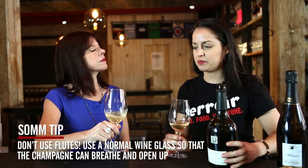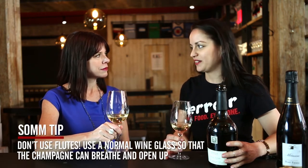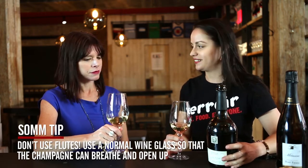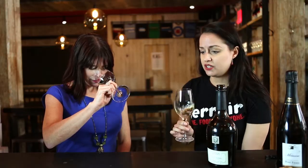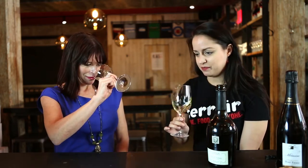Don't worry so much about the bubbles — the bubbles will always be there and they're always going to be delicious. Beyond the bubbles, really think of it like a wine. What are you smelling? White peach, lemon, sea spray, saline, light buttery toast — maybe just a little bit. Yeah, you could almost just stop here. But we should drink it.